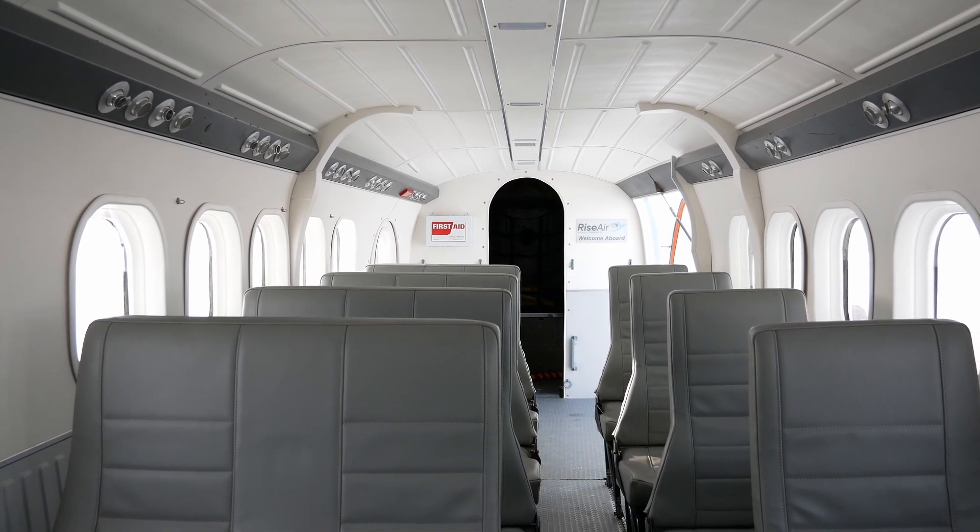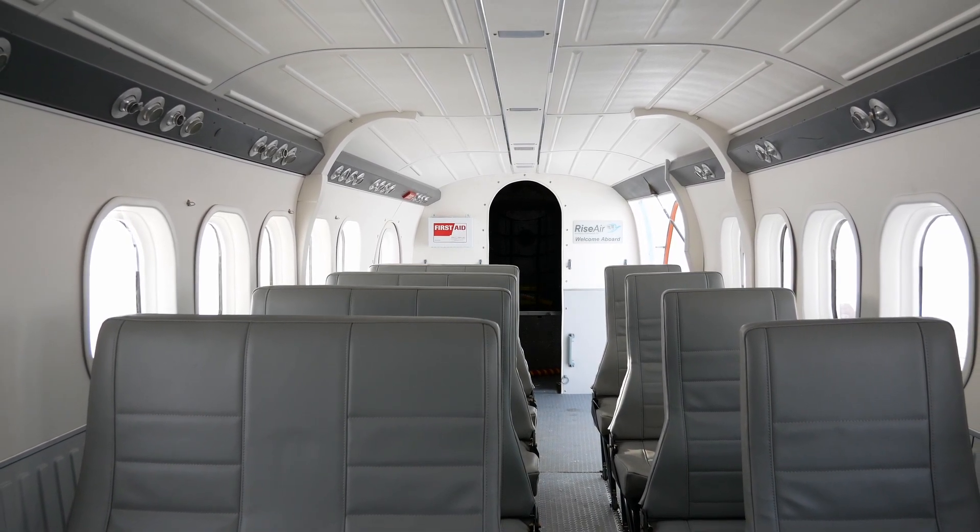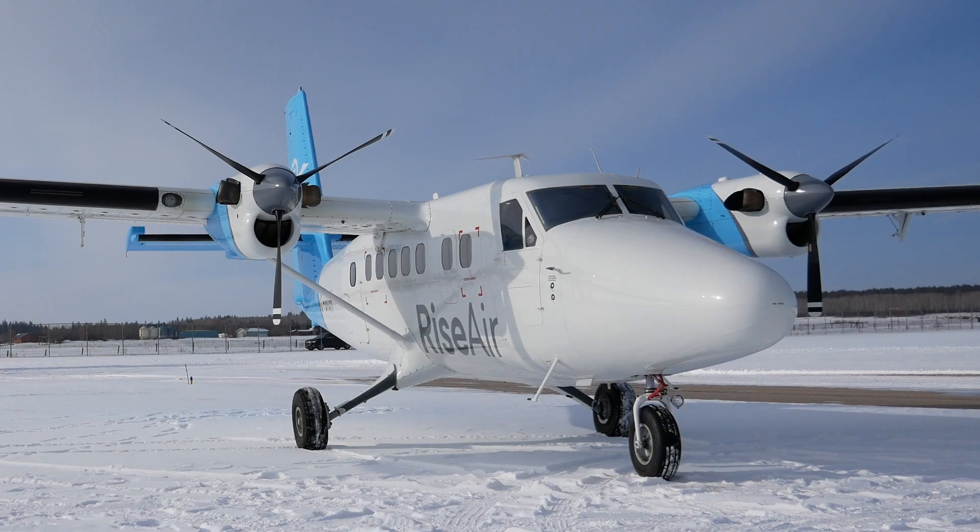This represents the future of aviation in Western Canada. This is a sign of the kind of change that is happening at RiseAir and reflects just how exciting this company is.